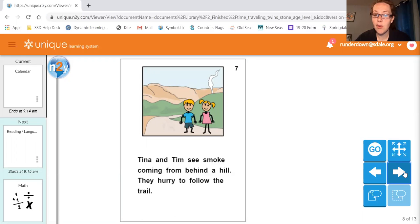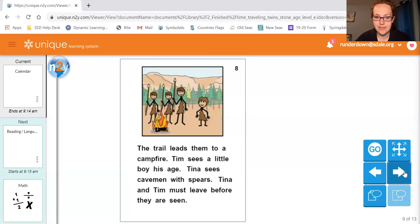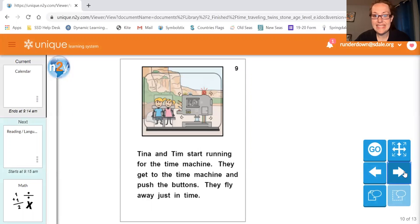Tina and Tim see smoke coming from behind the hill. They hurry to follow the trail. The trail leads them to a campfire. Tim sees a little boy his age. Tina sees cavemen with spears. Tina and Tim must leave before they are seen. They start running for the time machine, get in, push the buttons, and fly away just in time.